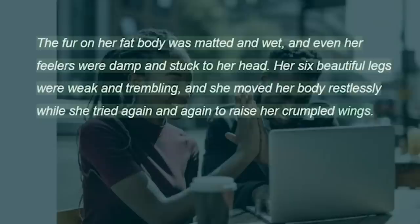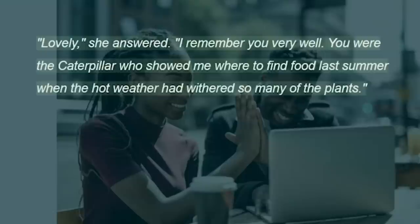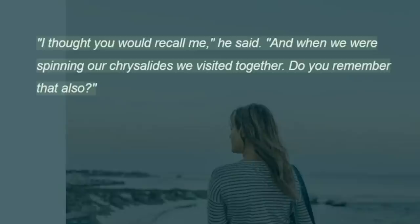She had not been there so very long before she noticed another Cecropia moth near her, clinging to the underside of a leaf. He was also just out of the chrysalis and was drying himself. "Good morning," he cried. "I think I knew you when we were caterpillars. Fine day to break the chrysalis, isn't it?" "Lovely," she answered. "I remember you very well. You were the caterpillar who showed me where to find food last summer when the hot weather had withered so many of the plants." "I thought you would recall me," he said. "And when we were spinning our chrysalides we visited together. Do you remember that also?"